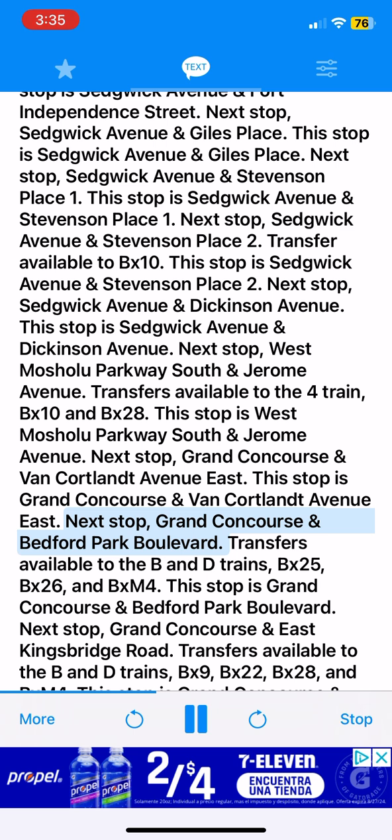Next stop, Grand Concourse and Bedford Park Boulevard. Transfers available to the B&D trains, BX25, BX26 and BXM4. This stop is Grand Concourse and Bedford Park Boulevard.